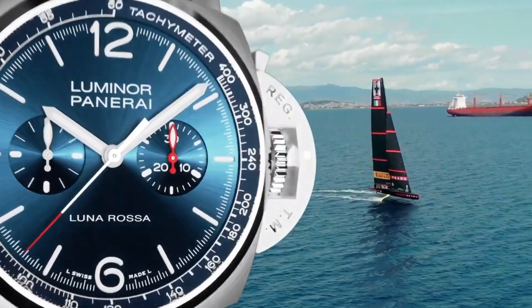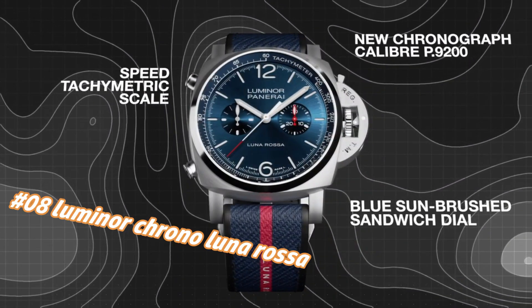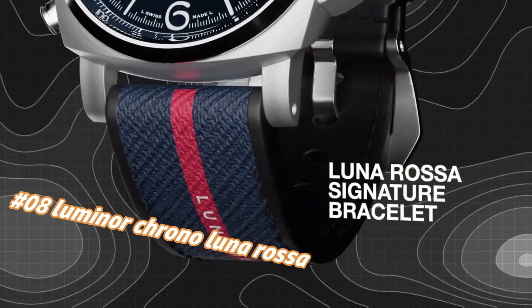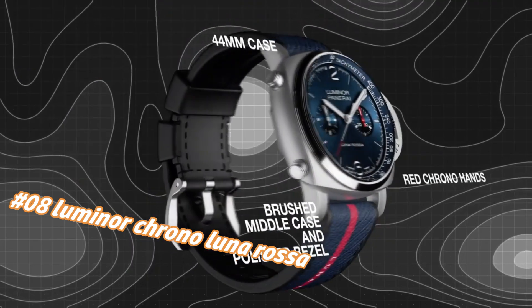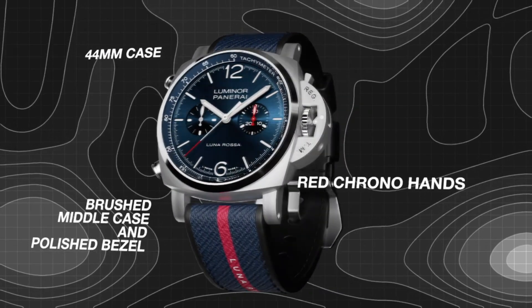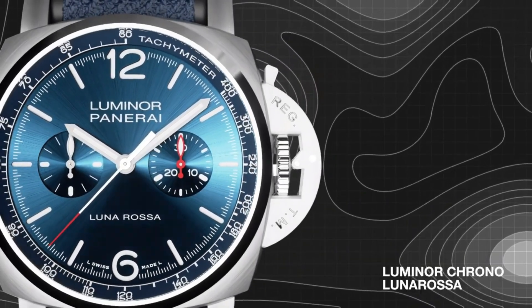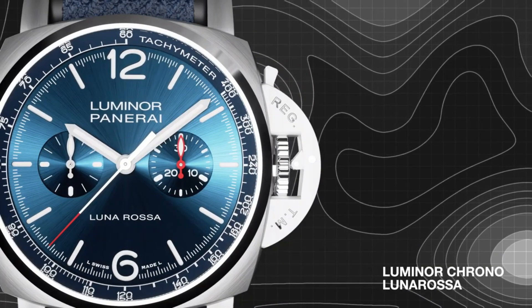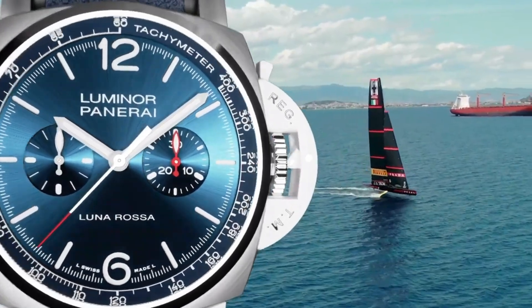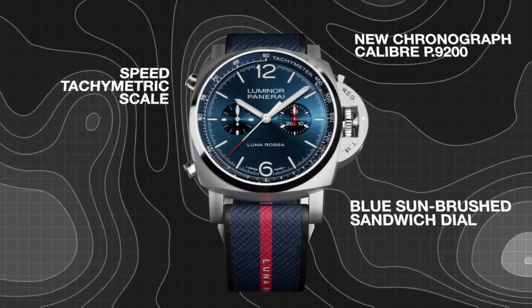Number 8: Panerai Luminor Chrono Luna Rossa. Today's price in US dollars is $5,875, but this will vary with time. Movement: Automatic Mechanical, P.9200 Calibre, 13 lignes, 6.9mm thick, 41 jewels, glucydur balance, 28,800 alternations per hour, IncaBlock anti-shock device, power reserve 42 hours, 1 barrel. Functions: hours, minutes, small seconds, chronograph.